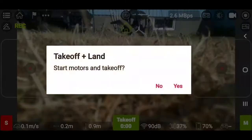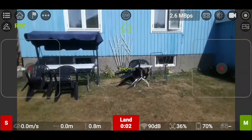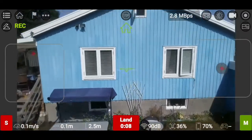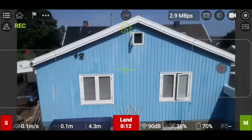You might have seen that I increased the maximum height to 25 meters — the standard is 10 meters. The air was so still that I thought today I might be able to dare to go up that high without it blowing away.